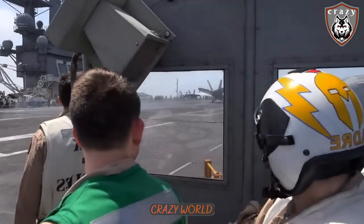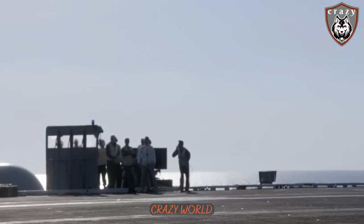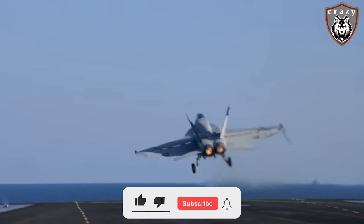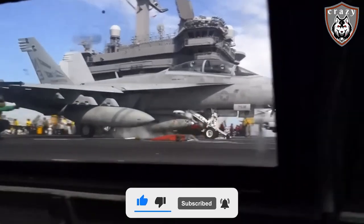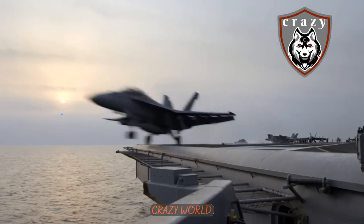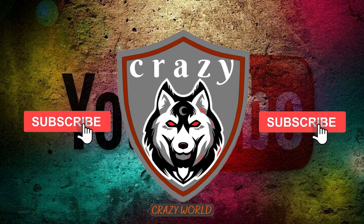Taking off and landing on an aircraft carrier is an incredible feat of aviation that requires a unique combination of skill, technology, and teamwork. Despite the many risks and challenges that pilots face when flying on a carrier, these brave individuals are constantly pushing the limits of what's possible. Do you have a lot of respect for the men and women of the U.S. Navy? Like this video to pay your respects and thank them for their service.